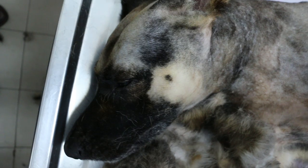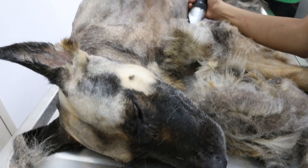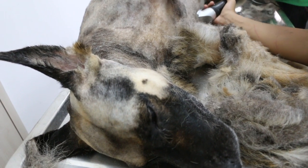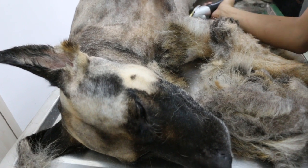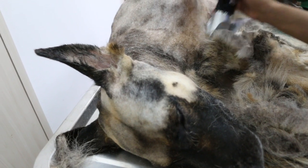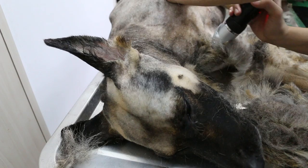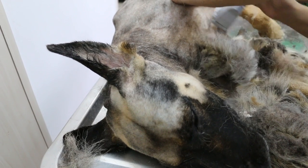A very nervous dog, so we need to sedate him for shaving. Low dosage of sedation — about 30 to 50% of the calculated dose. Dometor plus ketamine, 0.4 plus 0.5 IV. That's the duration of about one hour for the procedure.